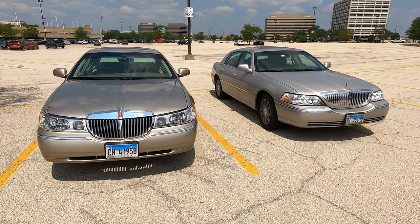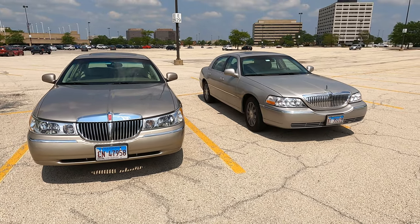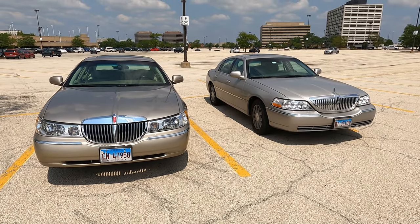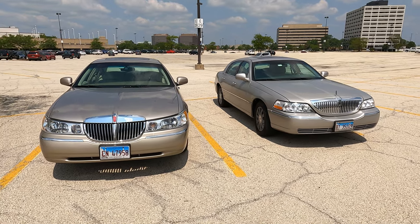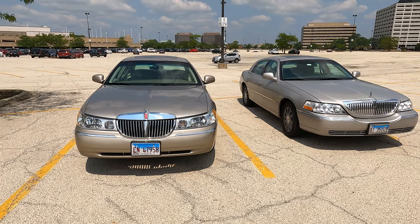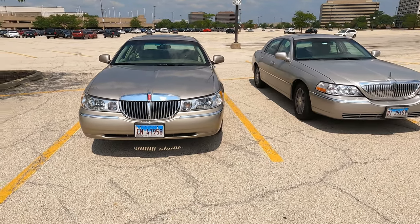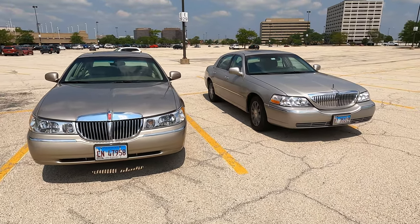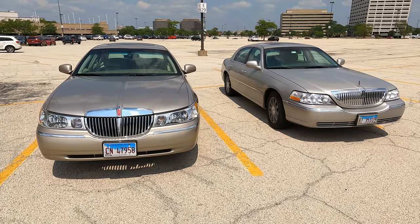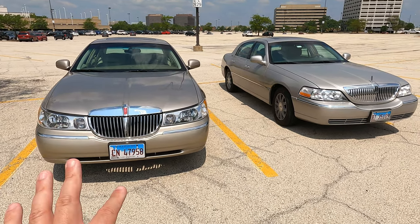The 2006 Signature Limited was just below the Designer Series, which was considered the top-of-the-line trim level for 2006 and 2007. After that they discontinued it. It's interesting how they went from the branded Cartier to just getting rid of the royalties and going with 'Designer' — which could be whatever you want, like a Tommy Hilfiger edition for all you care.